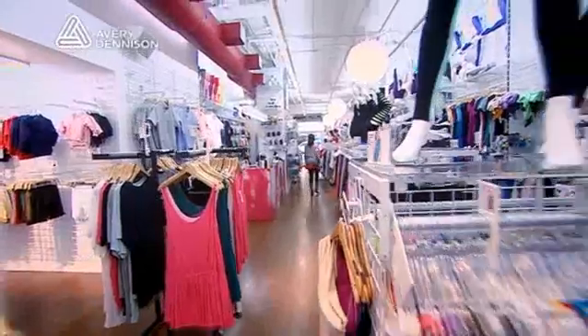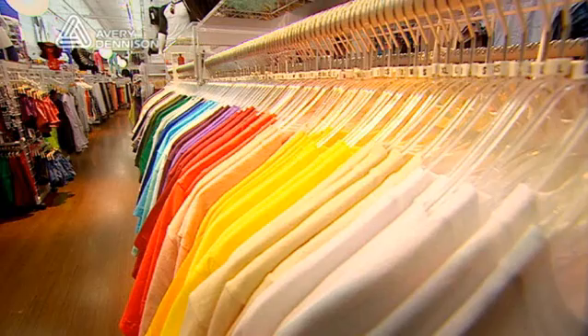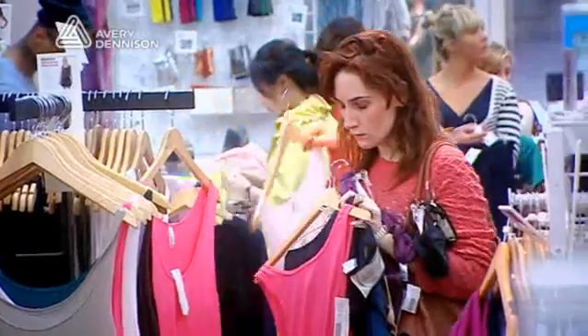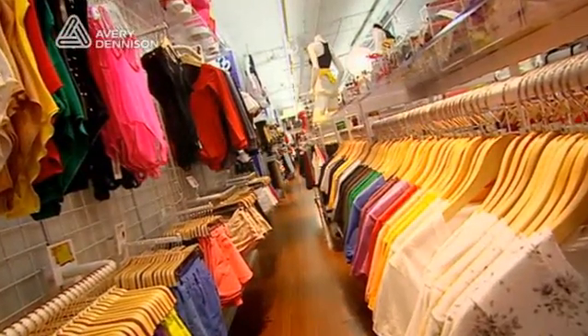At American Apparel, we utilize a boutique style model. As you will notice, there's only one of every size, color, and style available at one time. This means that replenishment and the speed of the replenishment become very critical. Part of the culture at American Apparel is the ability for our customers to come in and know that their size, color, and style will be represented on the sales floor.